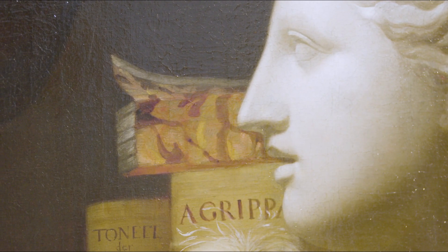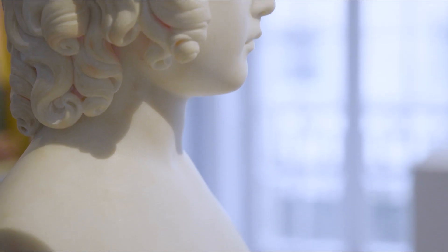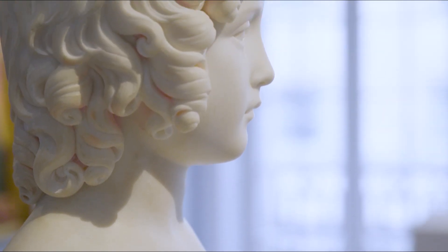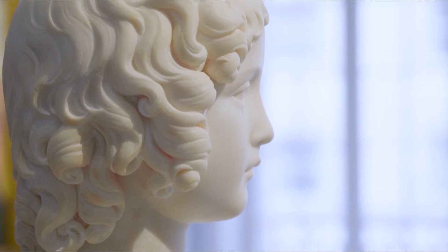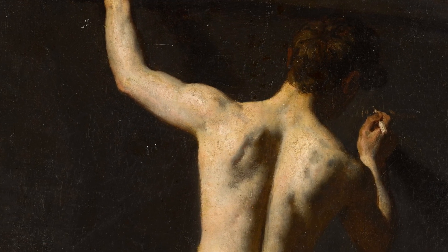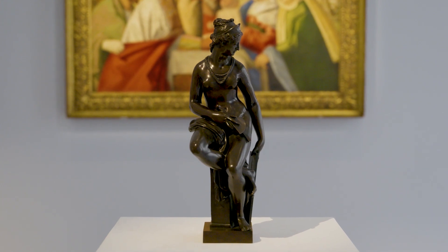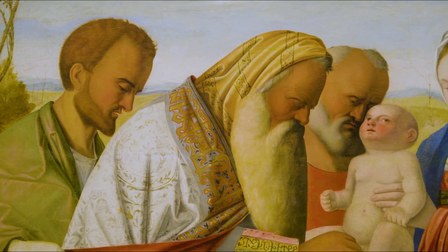I've always been interested in all different periods of art and styles and countries, but more so with Italian old masters. Tommaso Brothers Fine Art are normally associated with objects from Italy — Italian sculpture and Italian paintings — to try and visualise them in their original context, walk around the palazzi and the public buildings where these objects originally were.